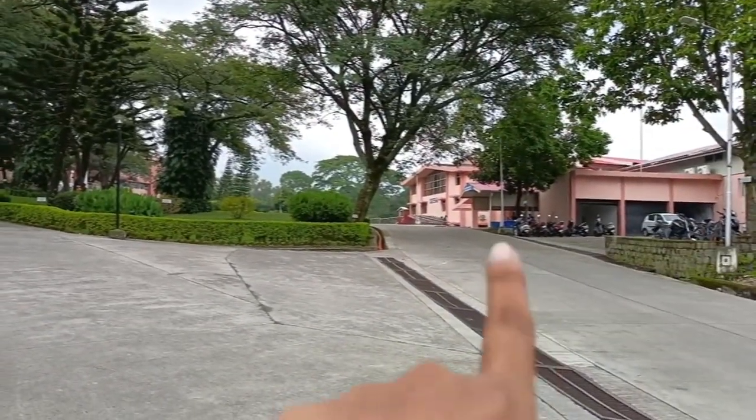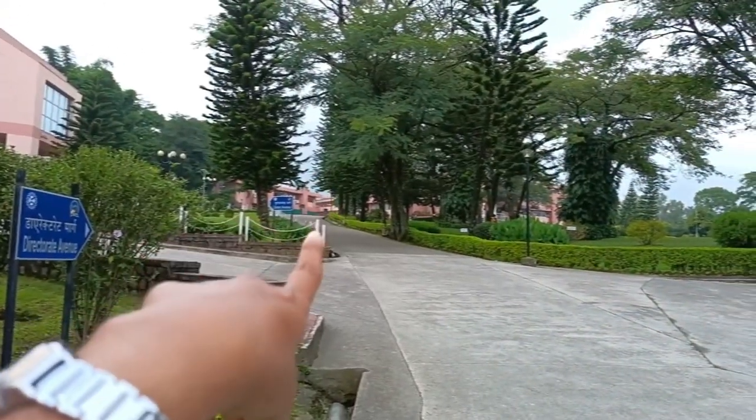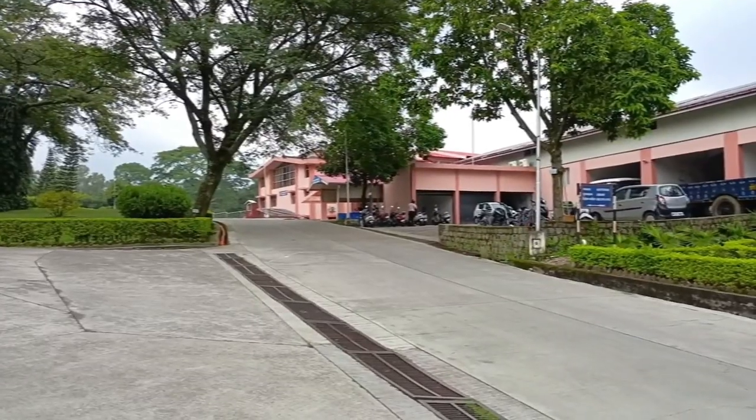This road goes to Chandpur, and this road goes to the academic block. So let's go this way.